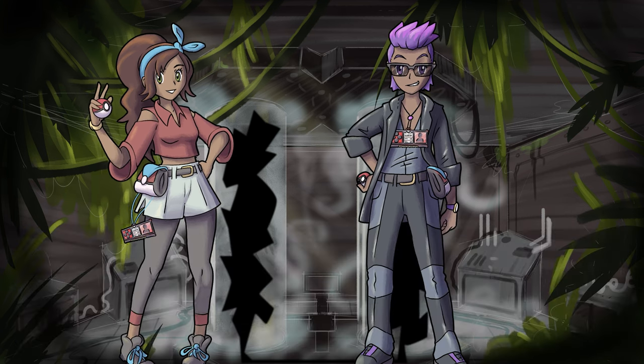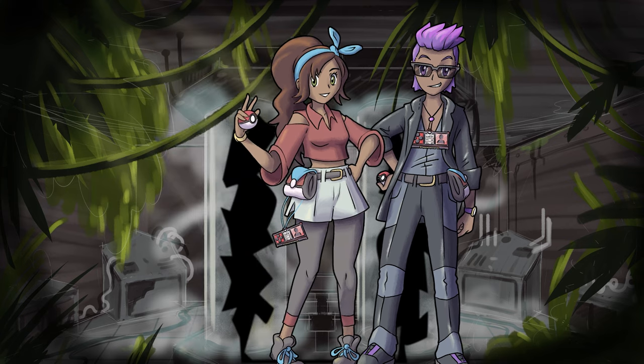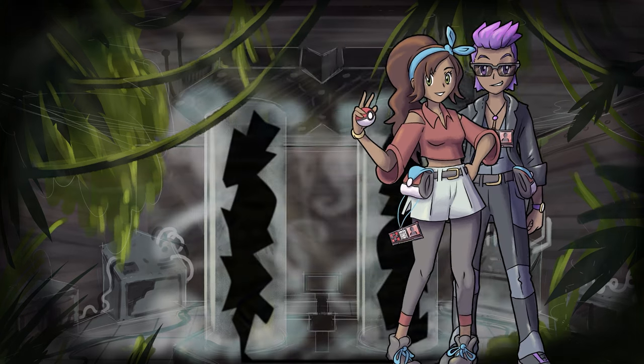You ready? The two of you heal up your Pokemon, grab whatever healing items you can find, and begin trekking east.